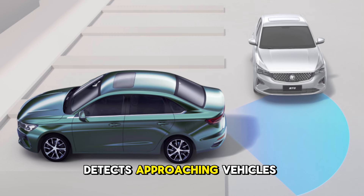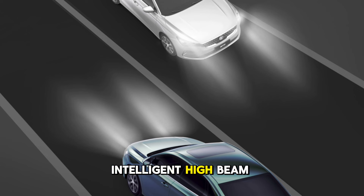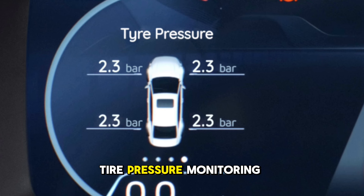Intelligent High Beam Control (IHBC) automatically switches between low and high beams when there are oncoming or other vehicles nearby.